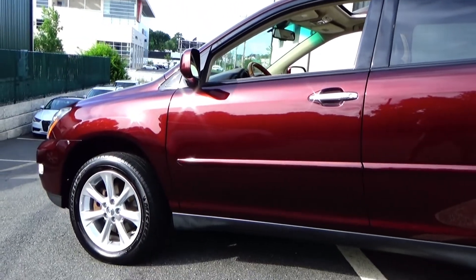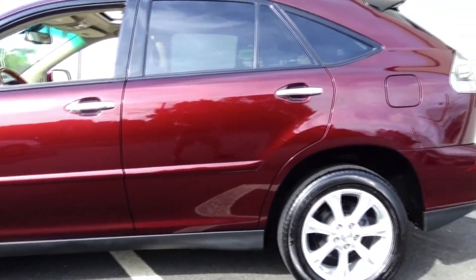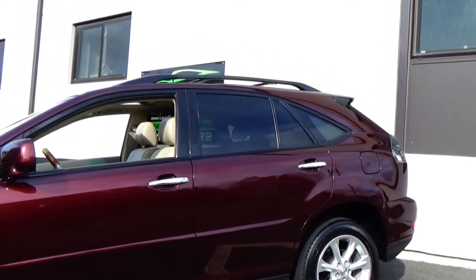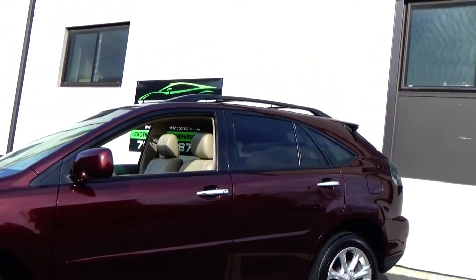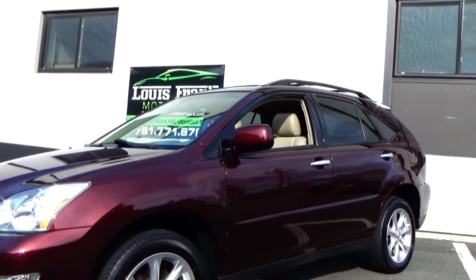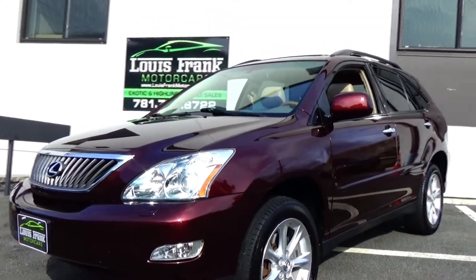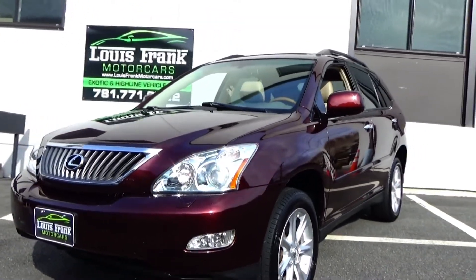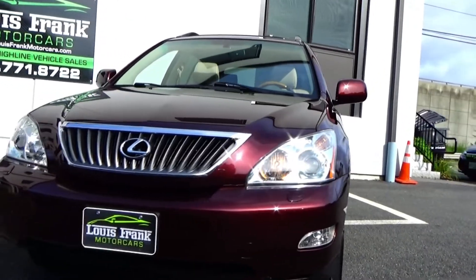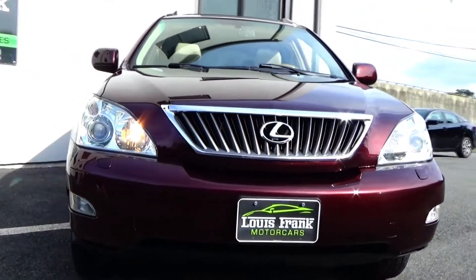Absolutely stunning RX. This is a one-owner car, fully dealer serviced. When you look at the car history — one-owner, accident-free — you're going to see that this vehicle was serviced at the Lexus dealership here locally from day one, up until about 1,500 to 2,000 miles ago. It is 100% ready to go. This is a need-nothing car.